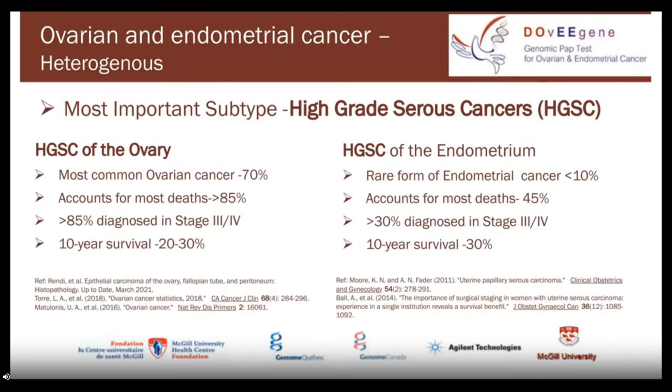Why is the mortality so high? It is because of one reason: late-stage diagnosis. If you look at ovarian and endometrial cancer, they are not one single entity — it's a mixed bunch of many different types. But remember one type: the high-grade serous cancer. High-grade serous cancer of the ovary is the most common type and accounts for most of the deaths. Unfortunately, more than 85% are diagnosed in stage three and four, and the 10-year survival is about 20 to 30%.